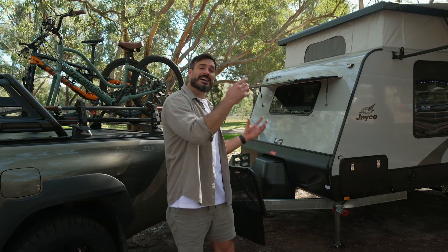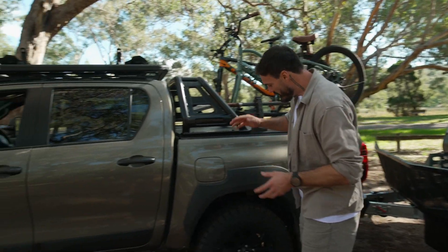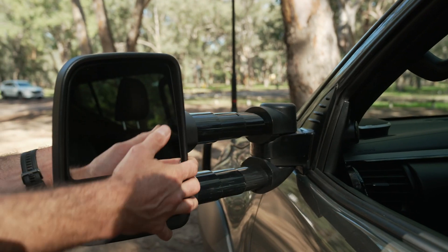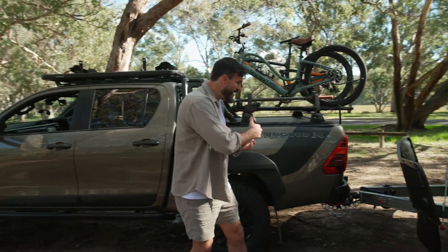Before you actually start towing the van, you need to set up the towing vehicle. Now with my Hilux, I have set up the suspension, got the all-terrain tyres, got Clearview mirrors — these are able to come right out so you can see everything behind you. Got the long-range fuel tank, got the bikes on the back.